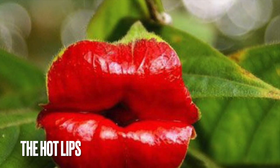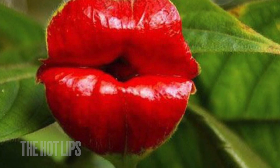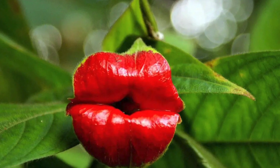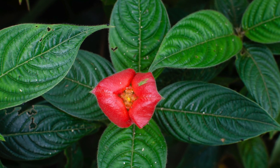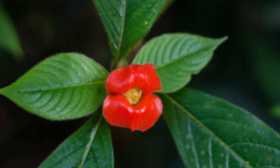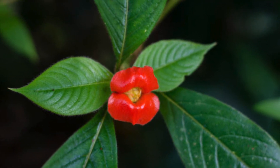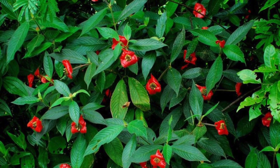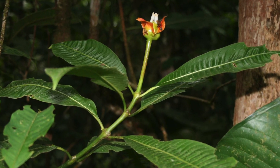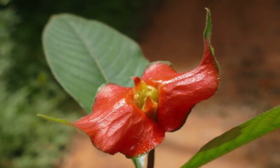Hot lips, or Polychory elata. The most striking feature of this tree is undoubtedly the transient, lip-like bracts that appear just before the flowers come into full bloom. And yes, you heard right — it's a tree! This species can grow from 3.5 to 10 feet tall, occasionally reaching 13 feet.